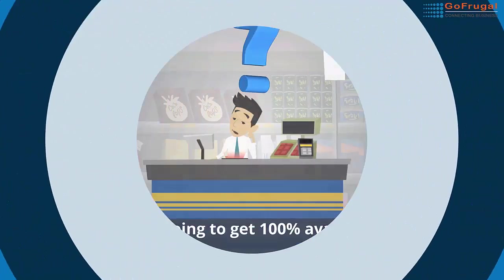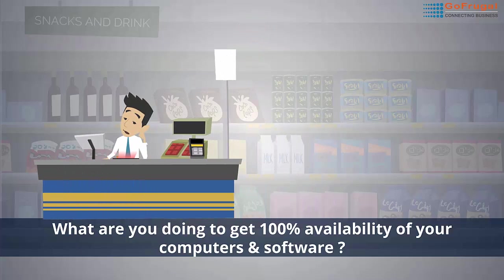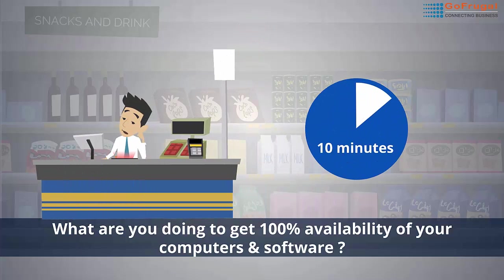Same way, do you follow best practices to maintain your computer and software environment healthy and in top shape? Trust us, it takes only 10 minutes every day.